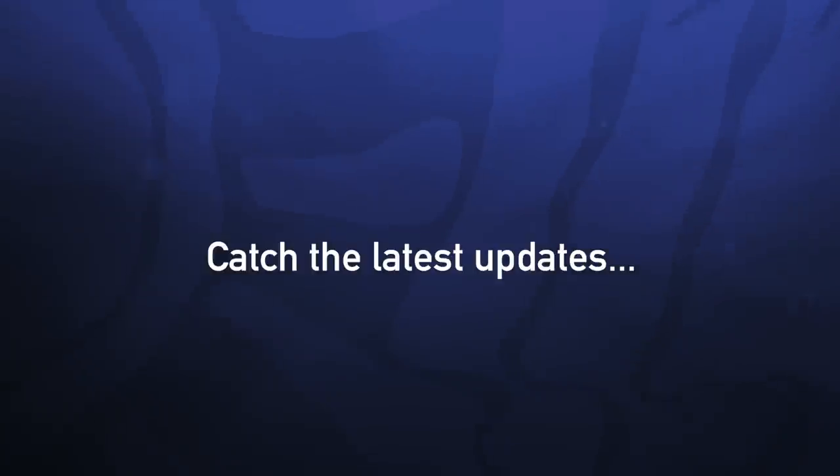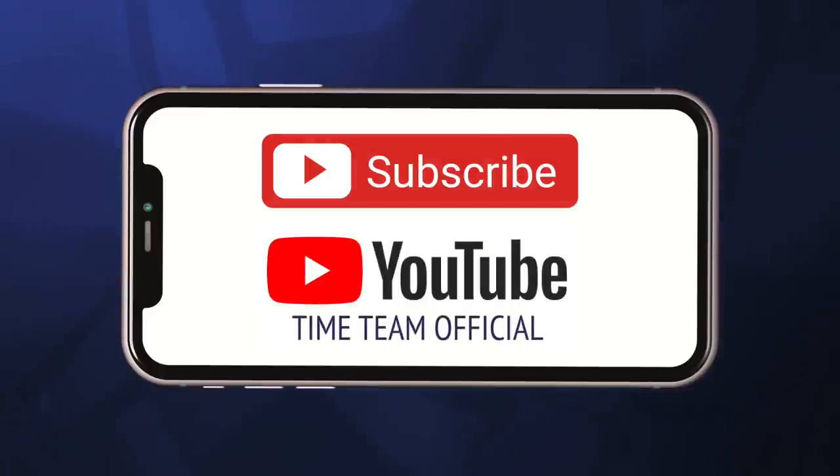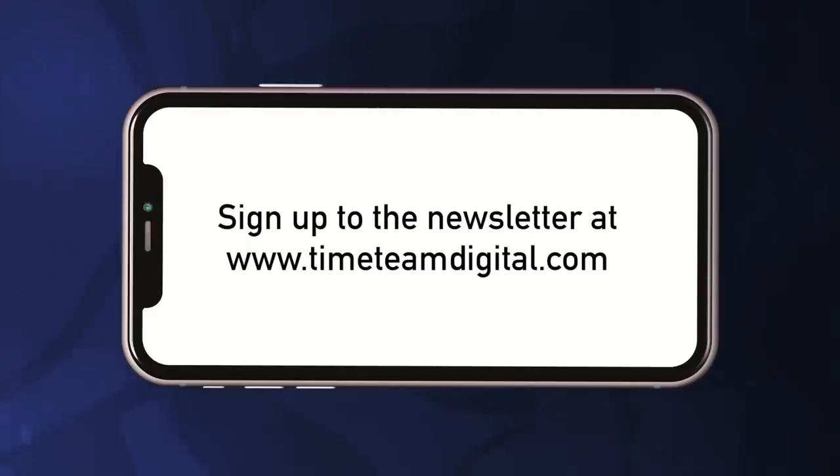To ensure you catch all the latest updates, please do subscribe to this channel, follow us on social media, sign up to our newsletter and join us on Patreon.